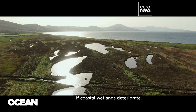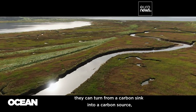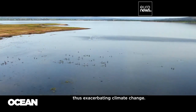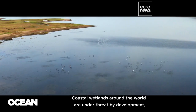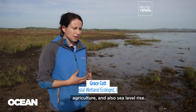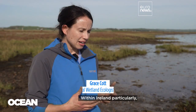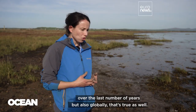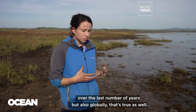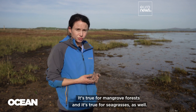If coastal wetlands deteriorate, they can turn from a carbon sink into a carbon source, thus exacerbating climate change. Coastal wetlands around the world are under threat by development, agriculture, and also sea level rise. Within Ireland particularly, we have lost a lot of salt marsh habitat over the last number of years, but also globally that's true as well — and it's true for mangrove forests and it's true for seagrasses as well.